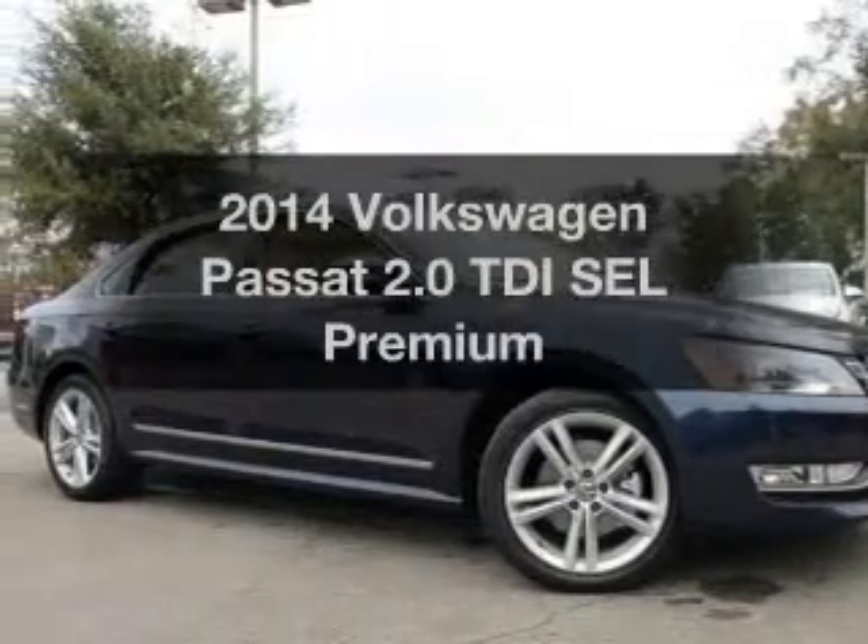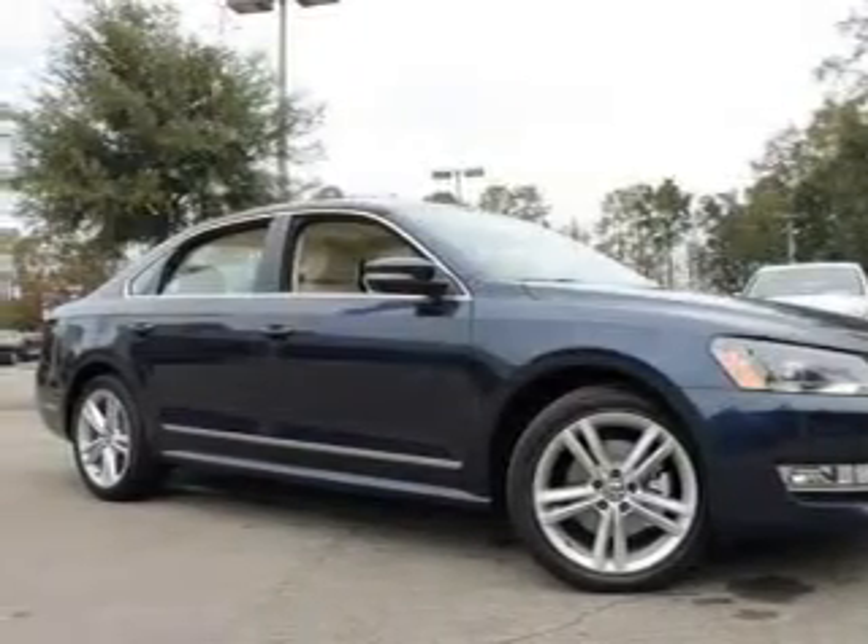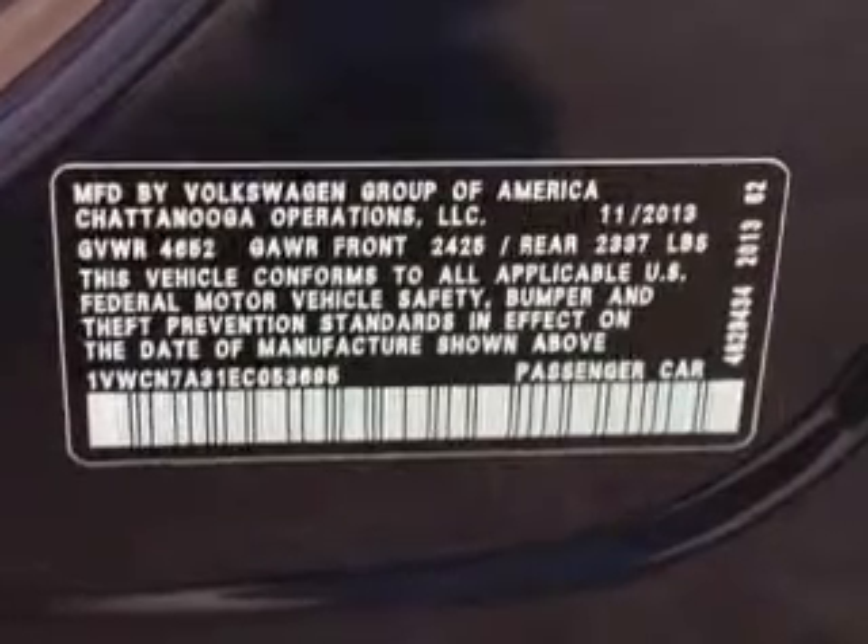Get noticed in this 2014 Volkswagen Passat. Travel the roads in style and comfort in this great vehicle.